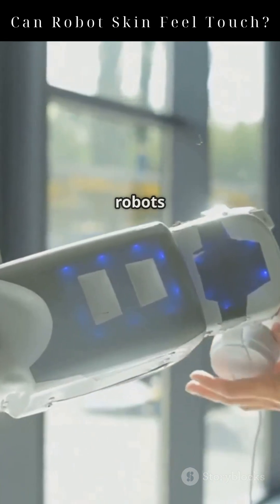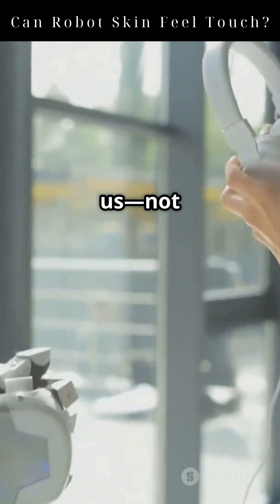This is more than hardware. It's the foundation of robots that can understand us — not just think, but truly feel.